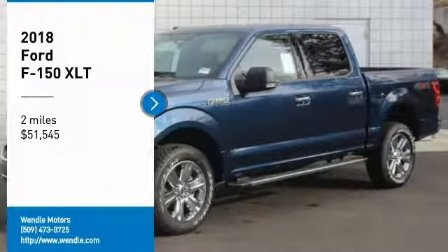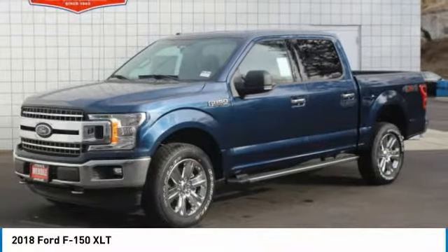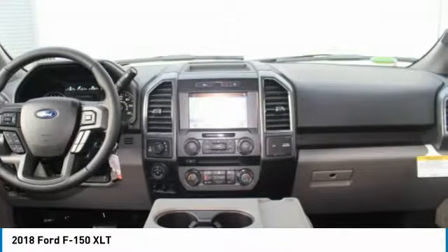Price to sell — $5,000 below MSRP. This is a 2018 Ford F-150 XLT in Blue Jeans with a medium gray interior, featuring a backup camera and Bluetooth.